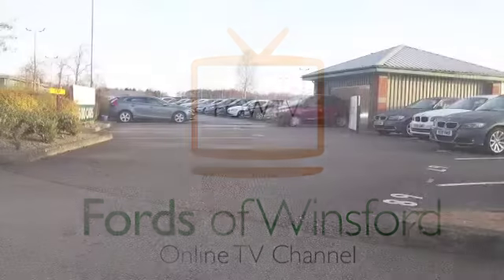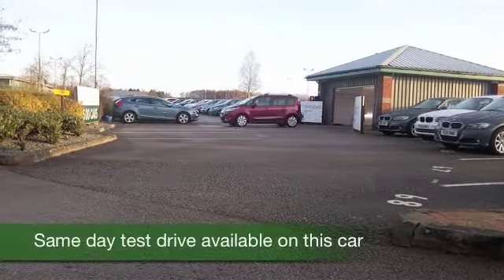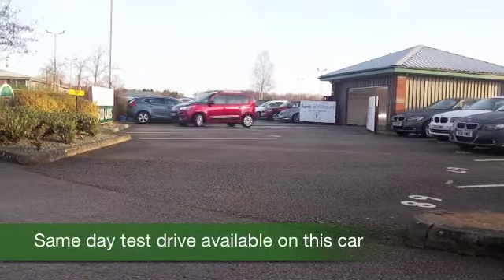What a nice looking car this Picasso is, great shade of red. I think you'll get on famously — this could be your new family friend.